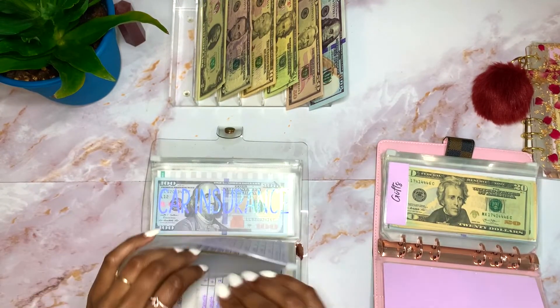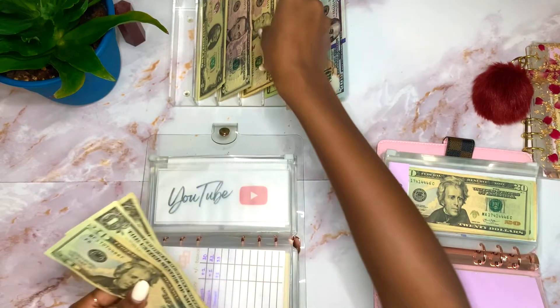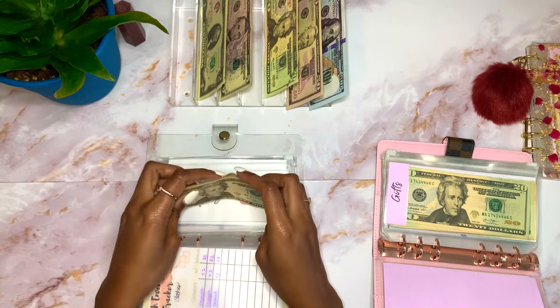Going back to the binder — I'm putting that $10 into YouTube. YouTube now has $20, $30, $31, $32, $33.